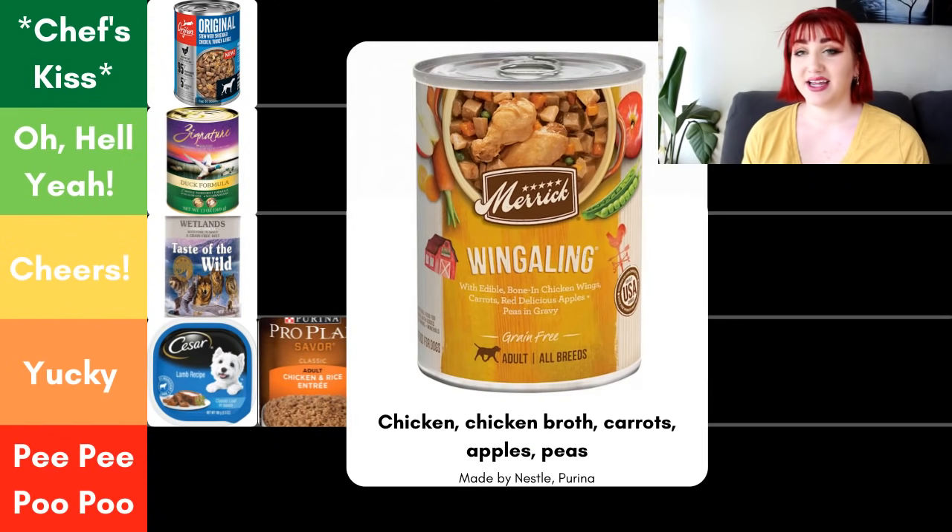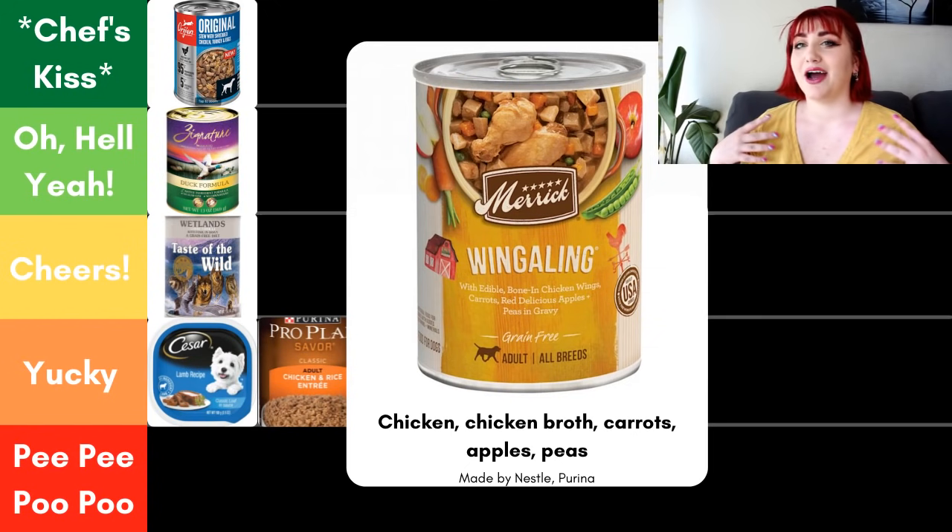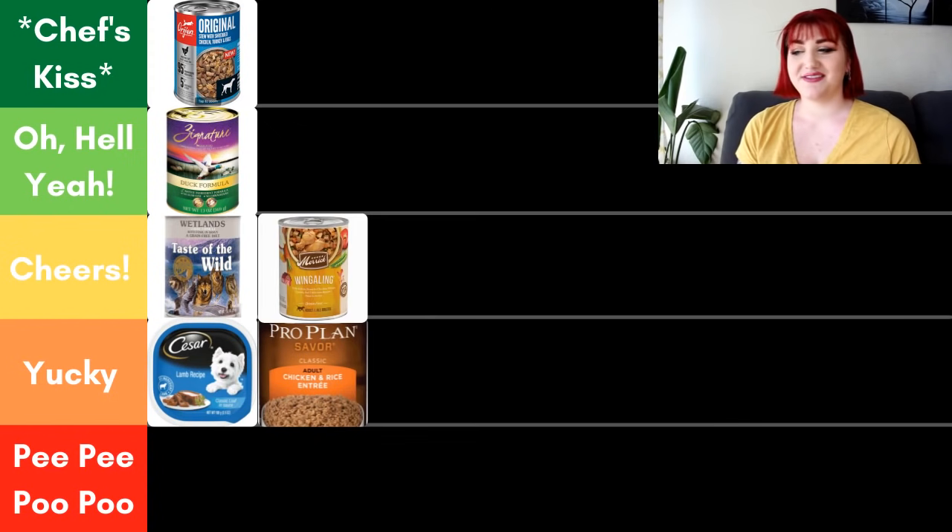Next, we have Merrick Wingaling. This one also utilizes the with rule, meaning each ingredient listed under 'with' must contain 3% or more of the formula. The first five ingredients are chicken, chicken broth, carrots, apples, and peas. Now Merrick is owned by Purina, so we run into that issue with a bigger company potentially having lower quality ingredients or sourcing. Because of that, I'm putting it in Cheers. It's still a great food if you're wanting to upgrade what you're feeding or incorporate wet food for the first time, but there are definitely higher quality options.